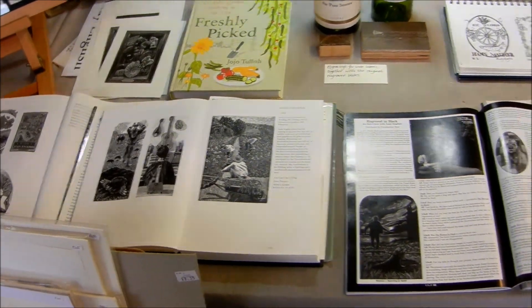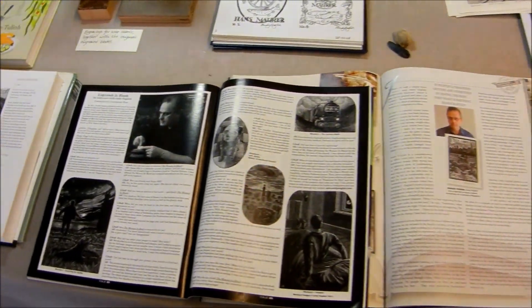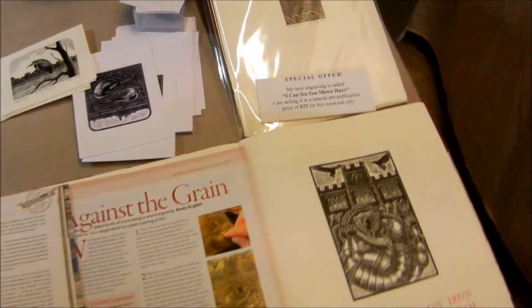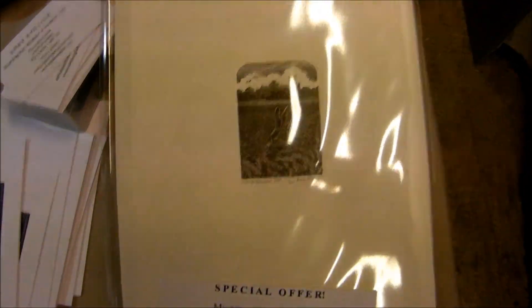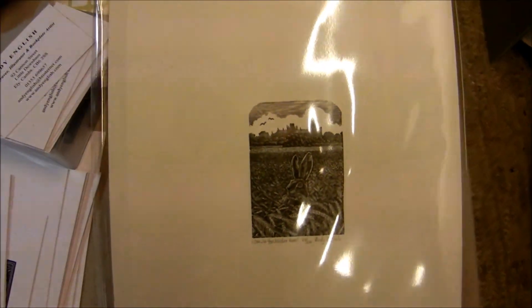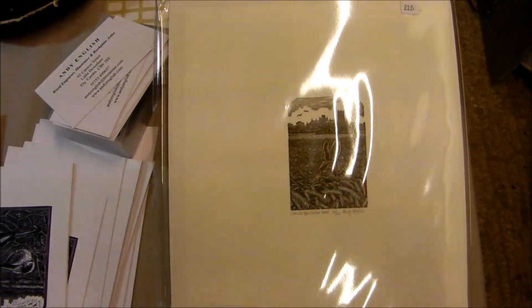Books and magazines that have featured my work. I can see you, Mr. Hare — on show again, with a special offer this weekend.